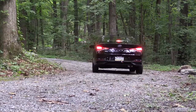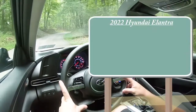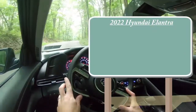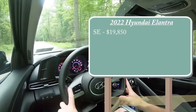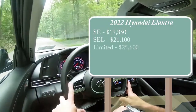Having said all that, let's go ahead and jump right into it. As always, let's start with pricing. There are a few different trim levels for the 2022 Elantra. First one being the SE starting at $19,850, then there is the SEL — which is the one we have today — starting at $21,100, and lastly the Limited starting at $25,600.